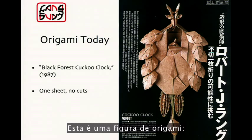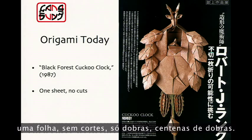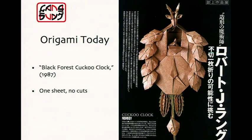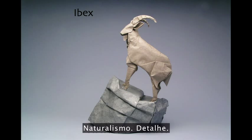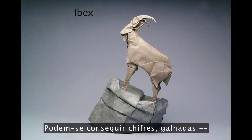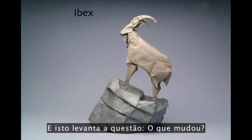This is an origami figure — one sheet, no cuts, folding only, hundreds of folds. This, too, is origami, and this shows where we've gone in the modern world. Naturalism, detail — you can get horns, antlers, even if you look close, cloven hooves. And it raises a question: what changed?